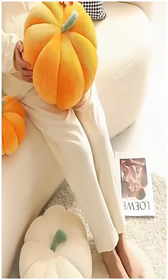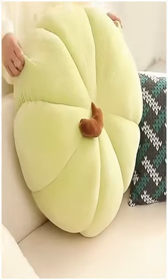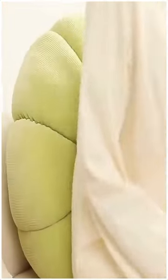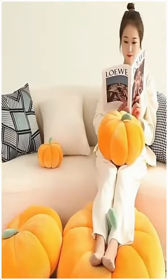Bringing a nice using experience. The pumpkin pillow is soft and stretchy and you can easily carry it in your arms. It's big enough to provide you with a warm, cute pumpkin throw pillow to use in your home or car.